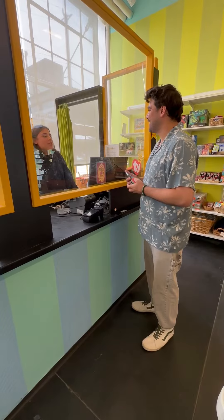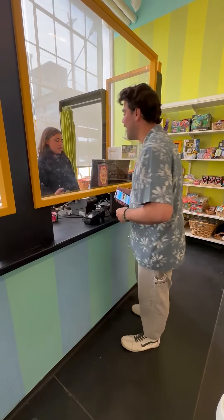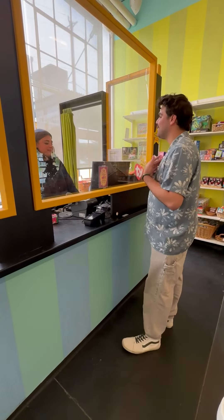Hi, welcome to the museum store — did you find everything you're looking for today? Yes, thank you. I'd like to purchase this item, and I was also wondering: as a member, do I get a discount?